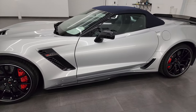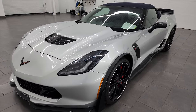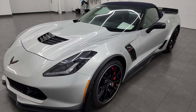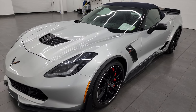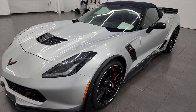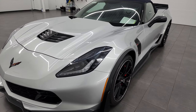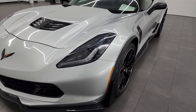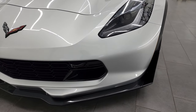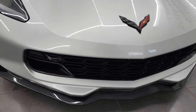This 2016 Chevrolet Corvette has the 6.2L supercharged V8 engine, puts out 650 horsepower, it's paired up with the seven speed manual transmission. This car has been fully safetied and inspected by our service shop per the state of Wisconsin inspection process. It has a fresh oil and filter change, all the fluids have been checked and topped off and this car is 100% ready to go.